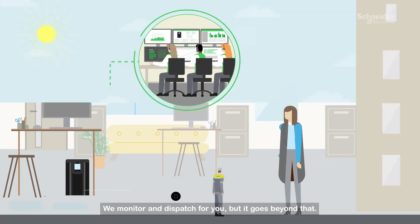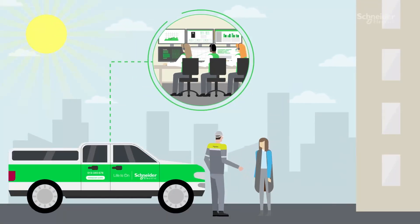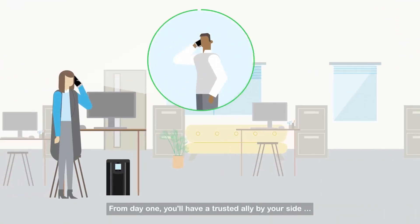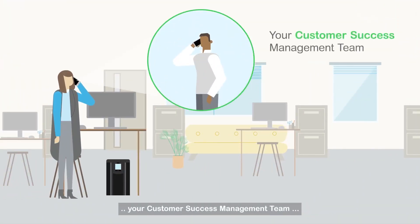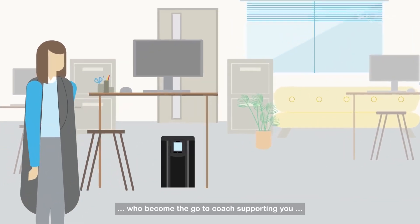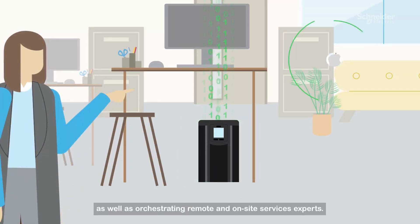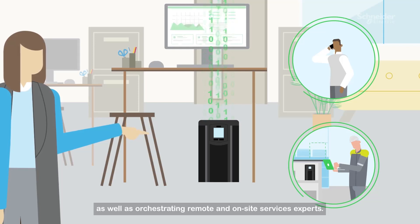We monitor and dispatch for you, but it goes beyond that. From day one, you'll have a trusted ally by your side — your customer success management team, who become the go-to coach, supporting you in the setup and configuration of your digital platform, as well as orchestrating remote and on-site services experts.